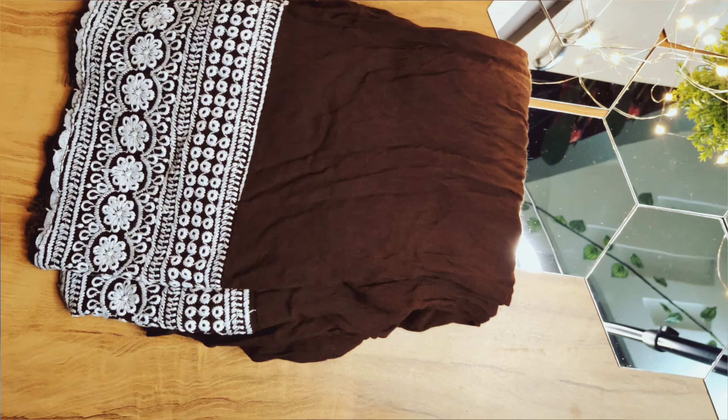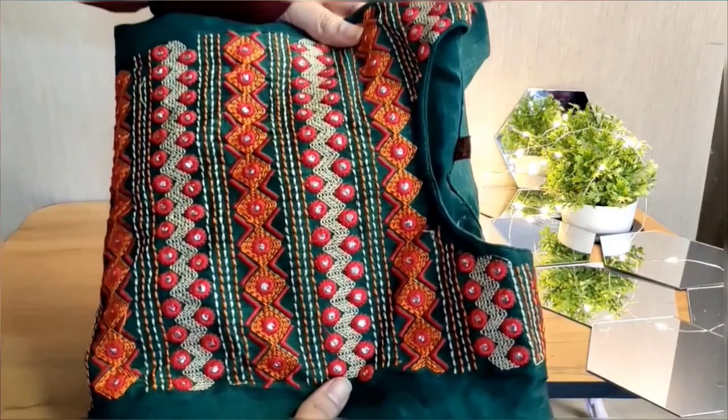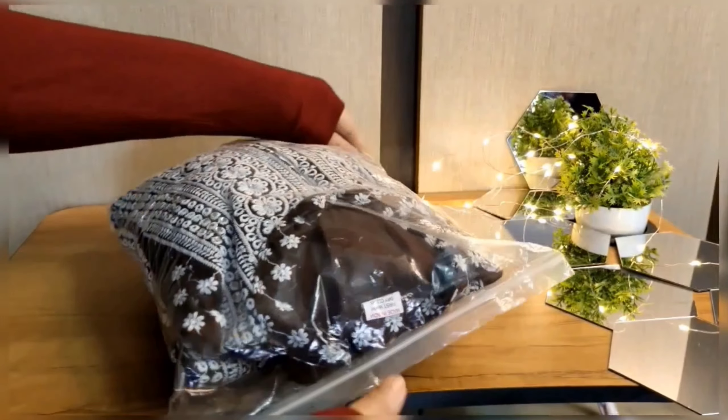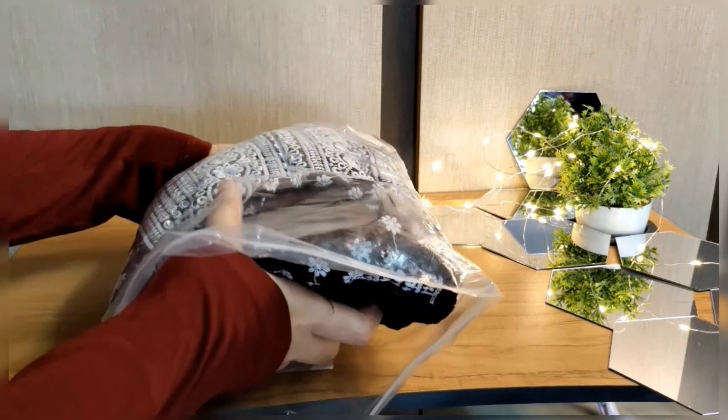Hello guys, welcome to my YouTube channel Hansi Vengala. Hope you are doing great wherever you are. So today I am back with another two beautiful collections from the Meesho. The first one is a brown kurta palazzo set — let's open it and have a look at the dress.